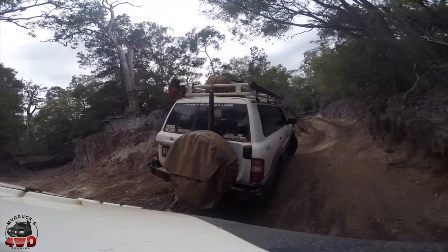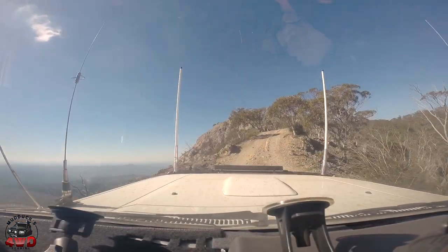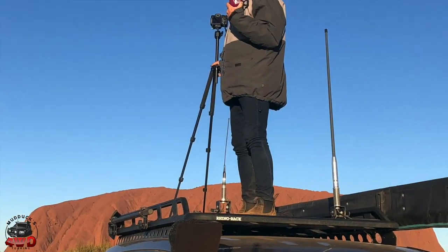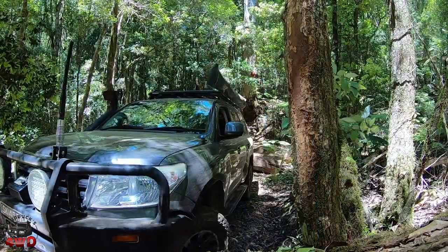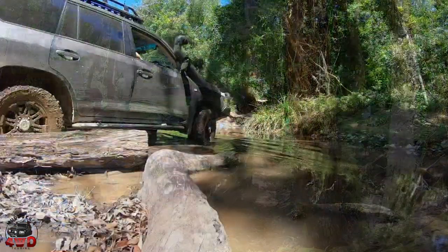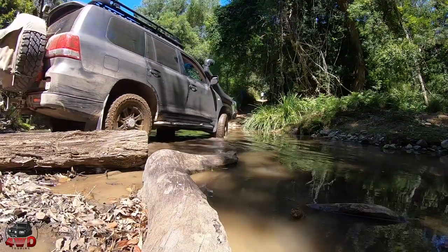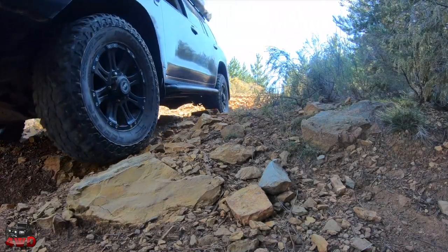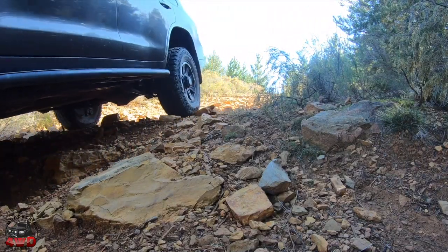From our rugged north all the way down to the beautiful south — the center, the east, the west, doesn't matter where from. Travel tips and all sorts of other things for driving, you've come to the right place. Come for a ride with us at Mudducks For a Ride Tour.